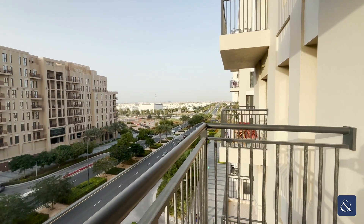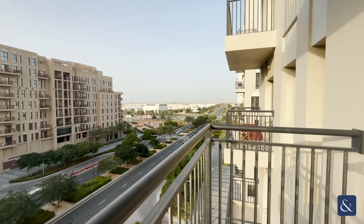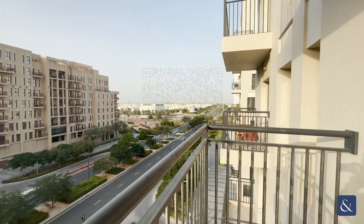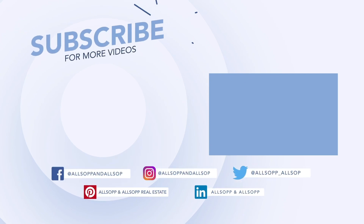If you want to get in contact about this property, guys, just contact me on 58520-0864. Thank you, have a great day.